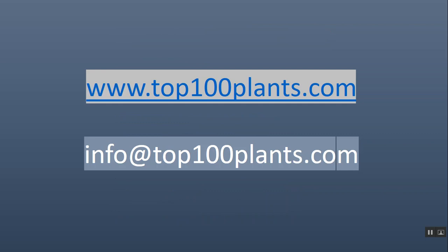To find out more, visit top100plants.com or email at info@top100plants.com. Thank you very much.